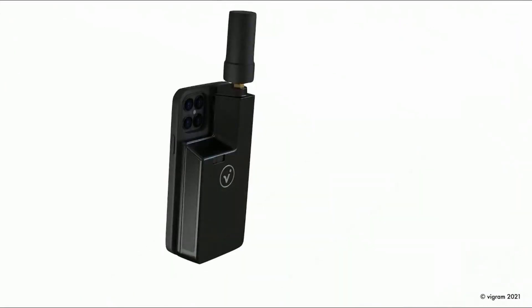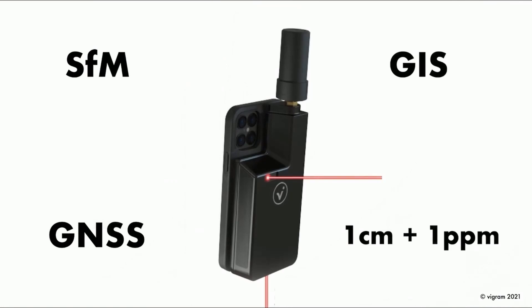The V-Doc takes smart documentation. The V-Doc is a multi-measurement tool for applications in structure-from-motion, GIS, and GNSS with 1 cm accuracy.